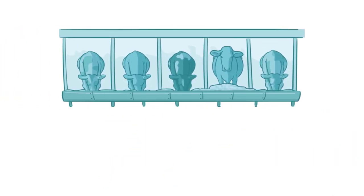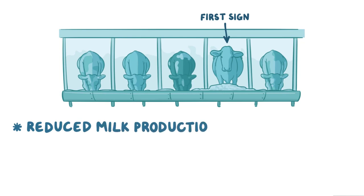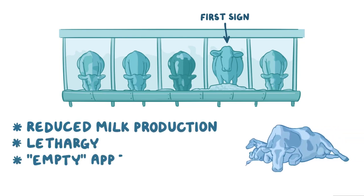For cows kept in stalls, reduced feed intake is usually the first sign of ketosis. If both grain and forage are offered, affected cows typically refuse grain first. In group-fed herds, reduced milk production, lethargy, and an empty-appearing abdomen are usually the first signs.